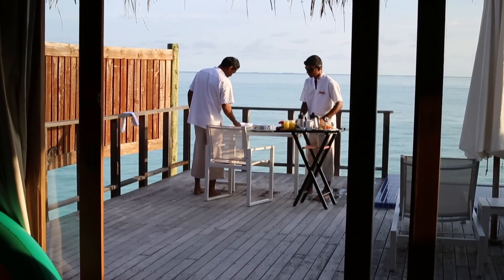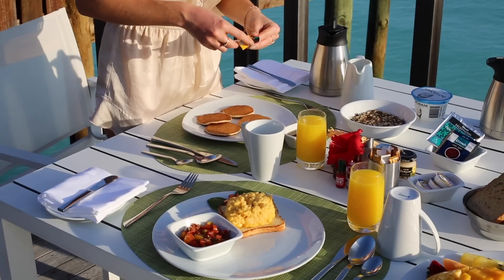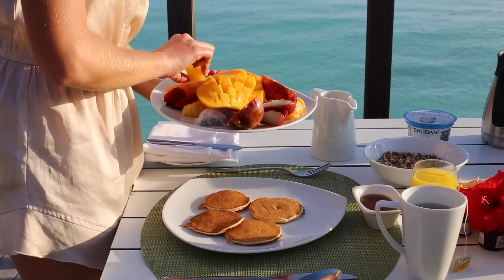Then it's breakfast time. We enjoy a scrumptious breakfast out on the decking. I'm having a green tea first, then pancakes and fruit. Not the healthiest, I know, but I'm on holiday — I'm just kidding, you know I have pancakes at least once a week at home.